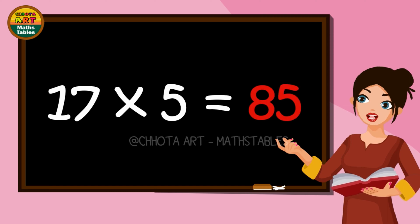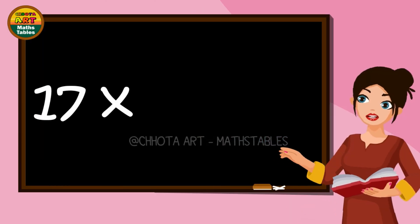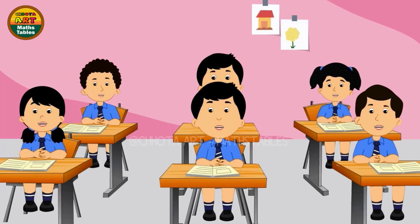Seventeen fives are eighty-five. Seventeen sixes are hundred and two. Seventeen sevens are hundred and nineteen. Seventeen eights are hundred and thirty-six.